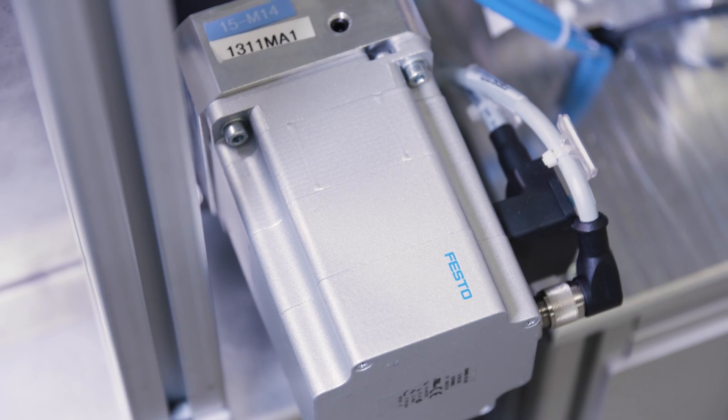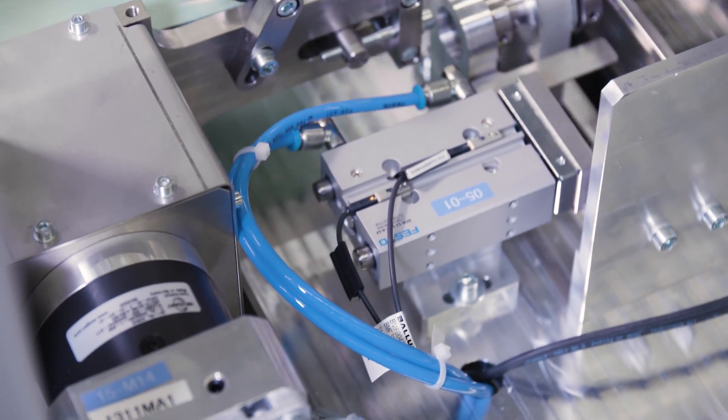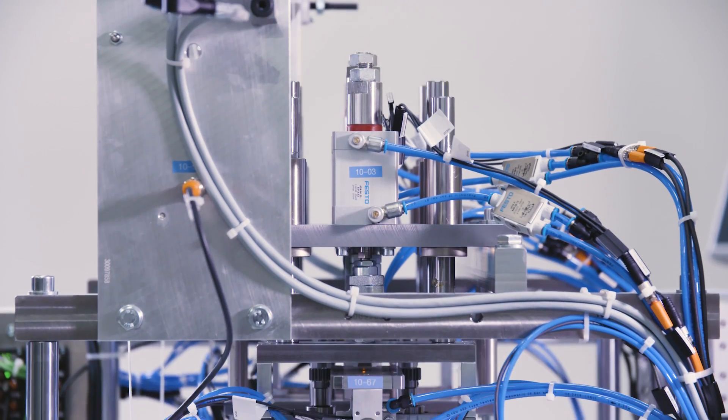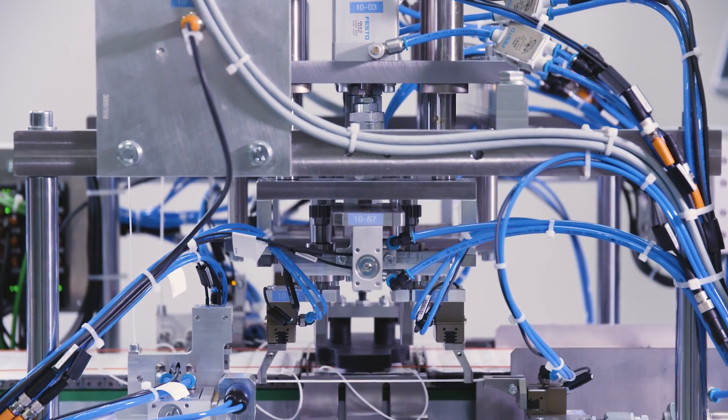The mix of electrical and pneumatic components — if you take everything from Festo — has the big advantage that you have one contact person.